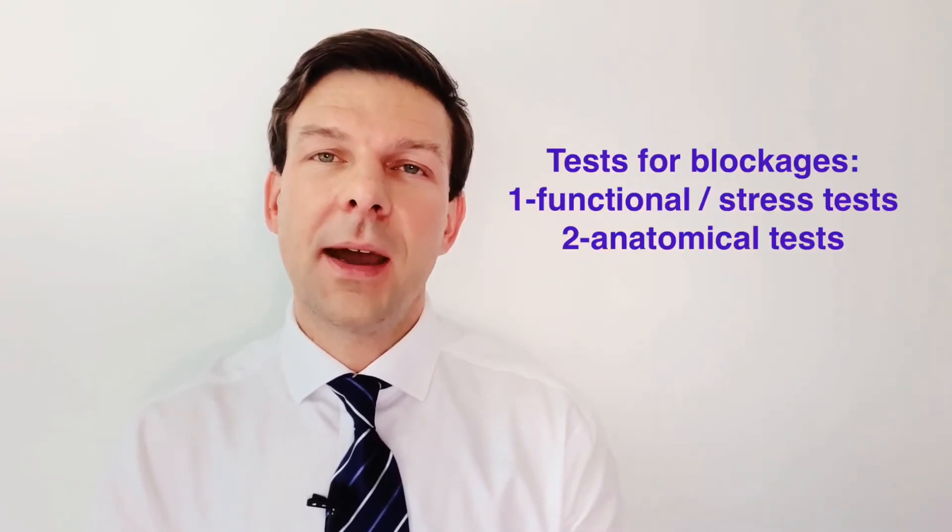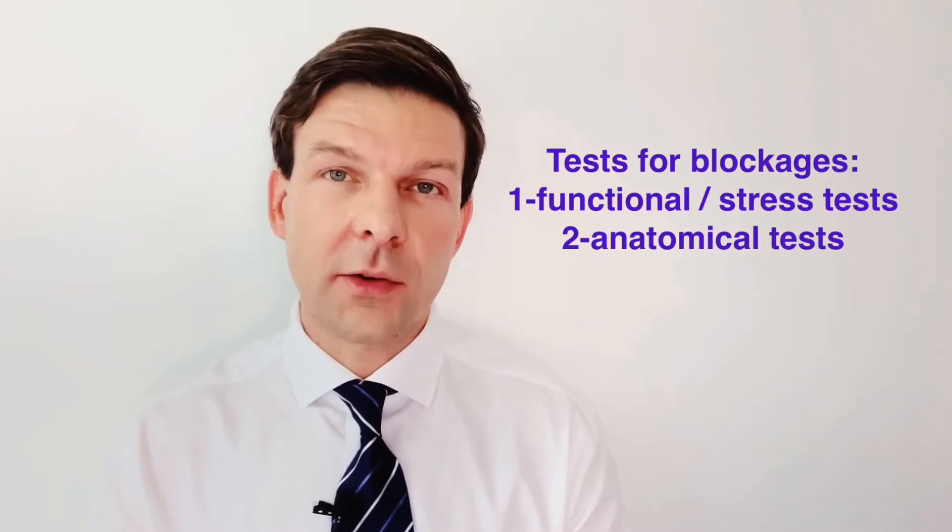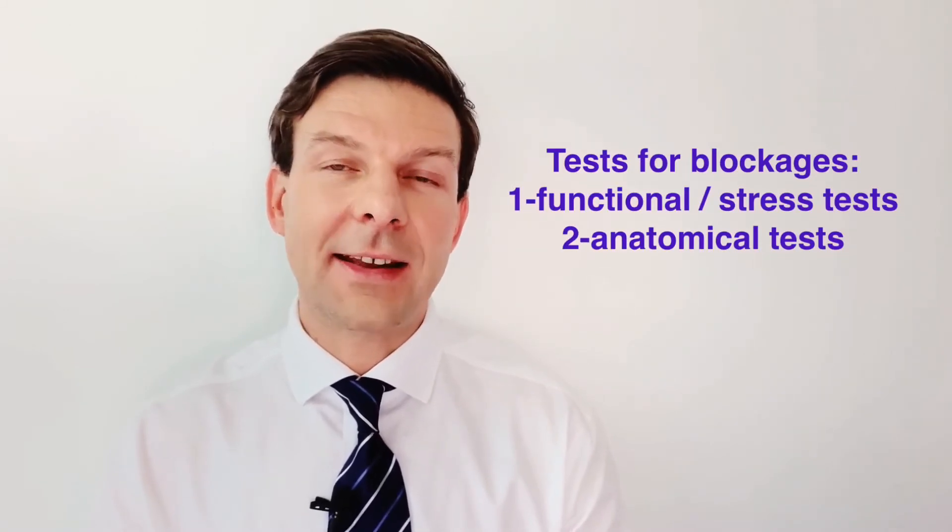There are basically two types of tests to assess for heart blockages. The first is a group of tests that look at blood flow — so-called functional type tests — and the second group are anatomical type tests that look directly for the blockage. For the first type of test, you put the heart under some stress and you look to see if it's getting enough blood supply.